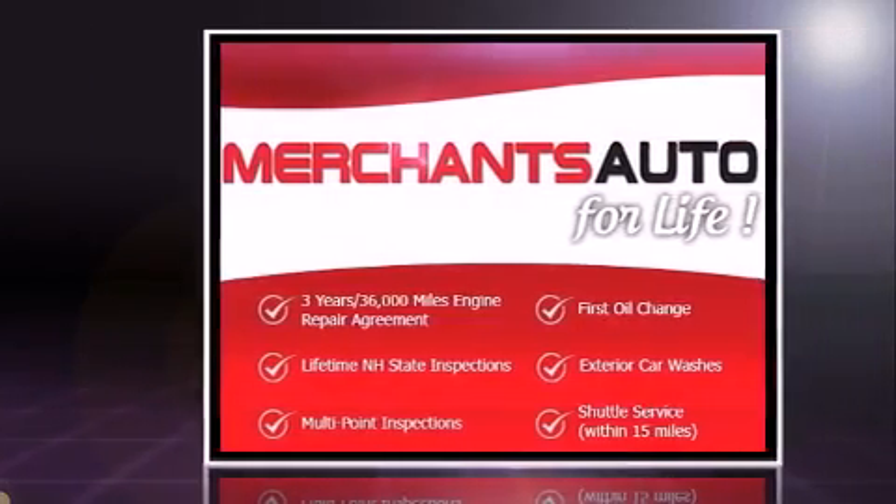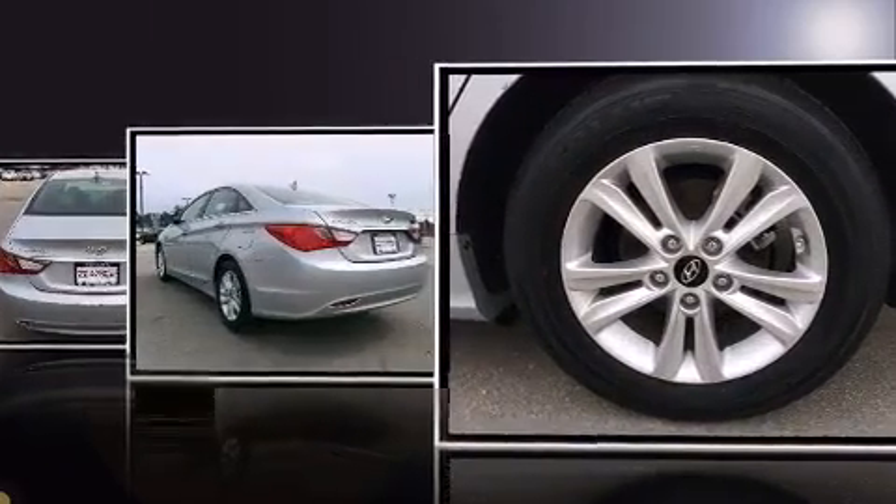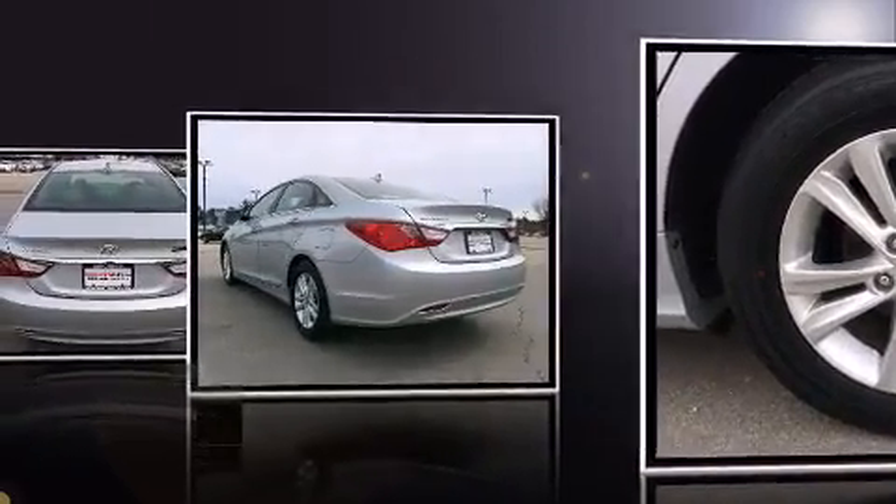It distinguishes itself from the competition with features such as delay-off headlights, one-touch window functionality, and a split-folding rear seat.